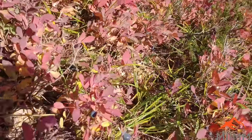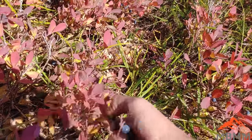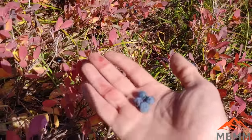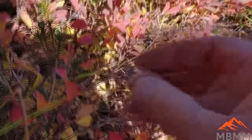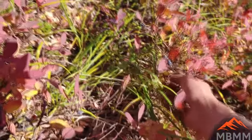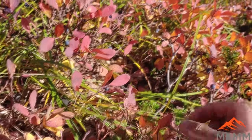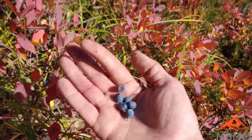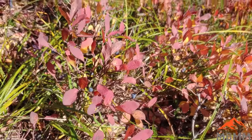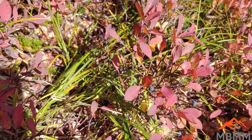Oh, look here — a little bit of nature's bounty. Blueberries! They're real sour. I think they've been froze on too, so they're kind of going mushy. Those aren't real great.